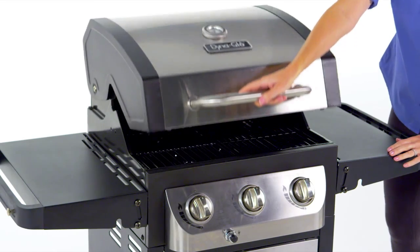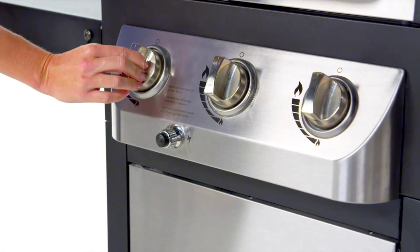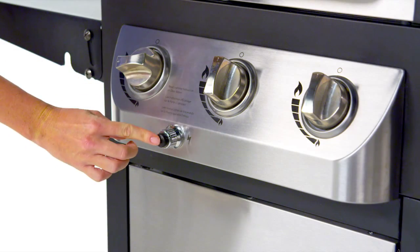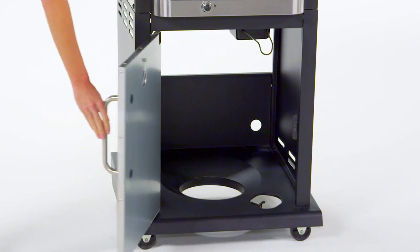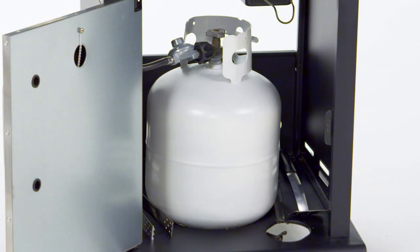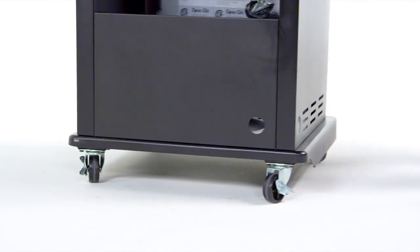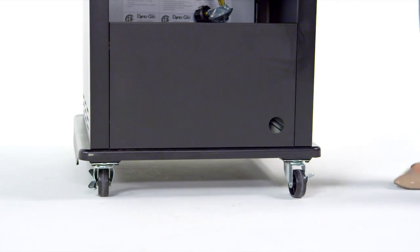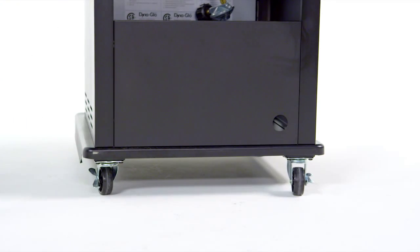This grill is made for ease of use with an easy lift wide grip handle, a push button Dyna-Pulse electronic ignition system, an enclosed cabinet with stainless steel double wall door, ample space for storing the propane tank and barbecue accessories, and four heavy duty casters for relocating the grill before and after use, including a locking caster to keep the grill in place during use.